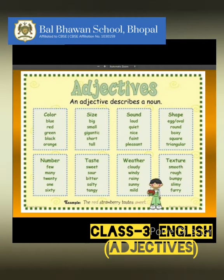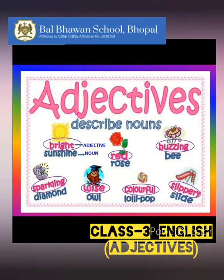So, children, basically adjectives describe the color, size, sound, shape, number, taste, weather, and texture of a noun. Let us read these words along with their adjectives to understand it more clearly. You can read along with me.